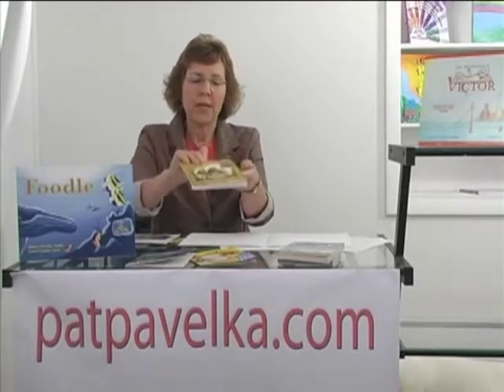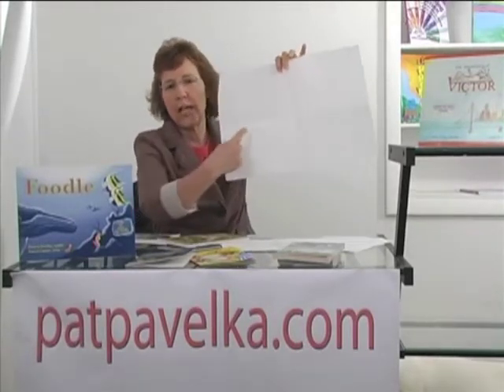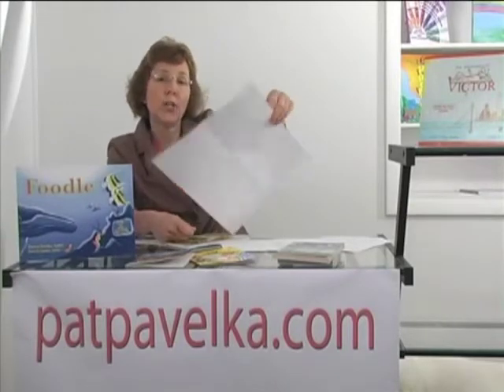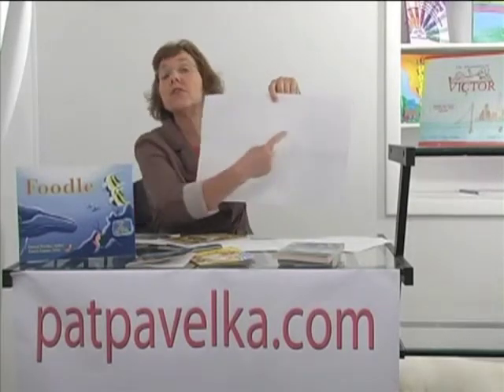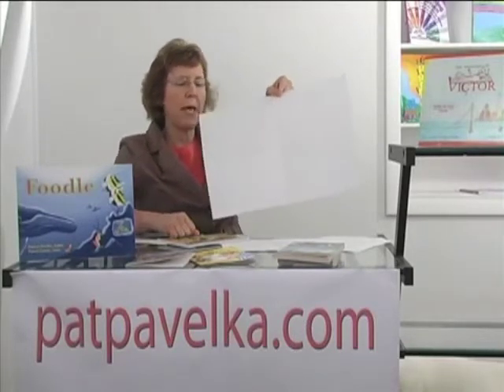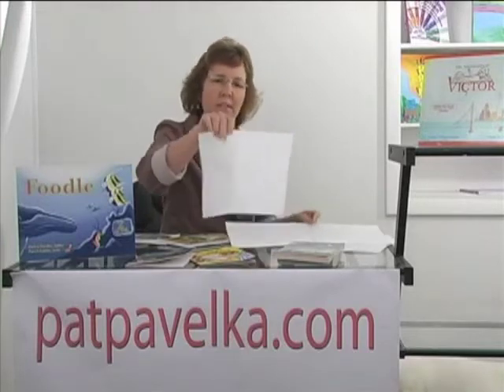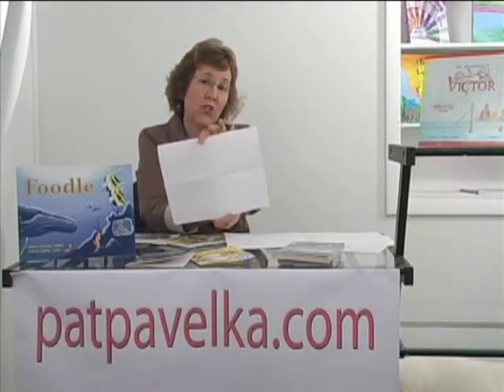Frog and Toad — go back in the book and find four things that Frog and Toad like to do in their garden. Turn it over — what other four things could Frog and Toad do in their garden? At this piece of paper level, we're typically looking at pictures and sentences. At the earlier level, we're looking more for just pictures and labels.